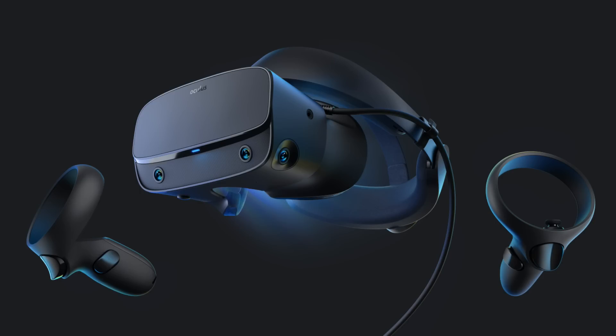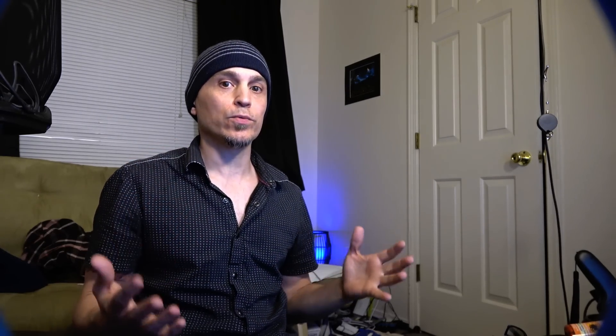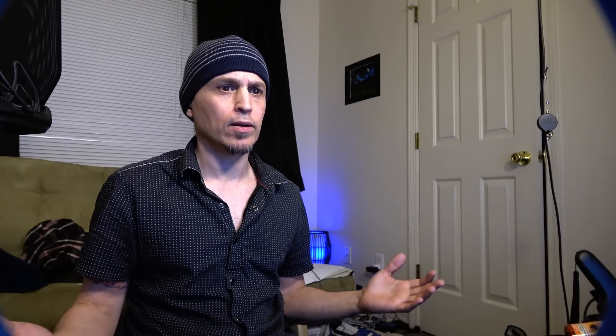Why shouldn't we buy it? So here's the thing: the Oculus Rift S is an upgrade over the Oculus Rift as far as resolution goes, except it's not an OLED panel — it's LCD. It's the same exact panel as the Oculus Go, same resolution.